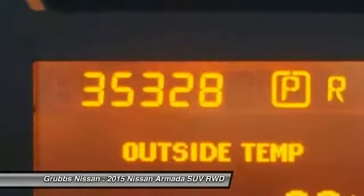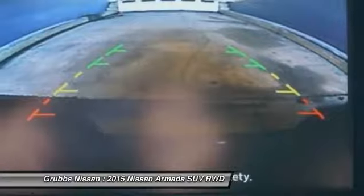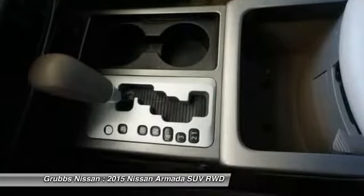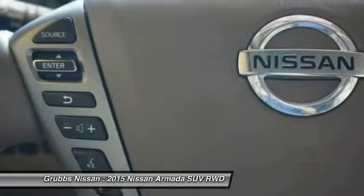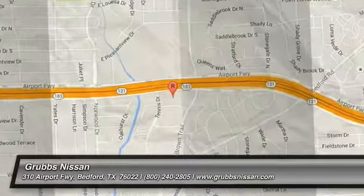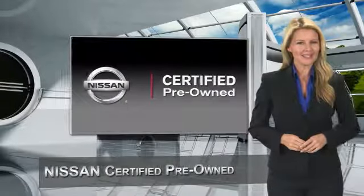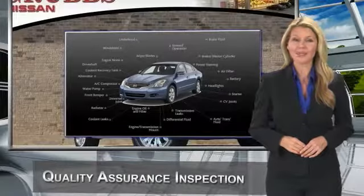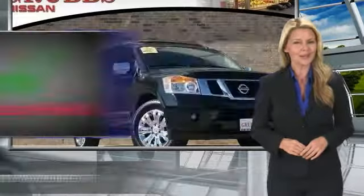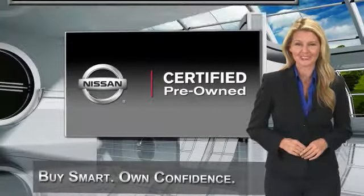Your new ride is just a phone call away. Every certified pre-owned Nissan meets or exceeds comprehensive criteria and passes a rigorous inspection. We look at everything with meticulous detail before admitting any vehicle into the Nissan certified pre-owned program. See your Nissan dealer to find the certified pre-owned vehicle that's right for you.